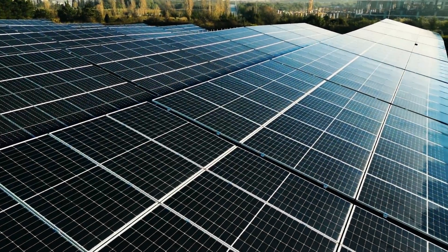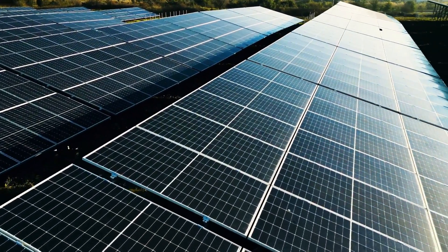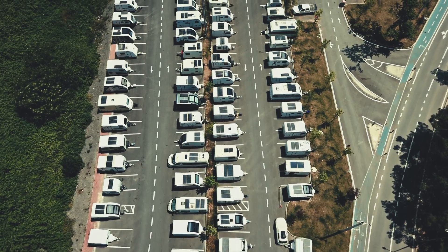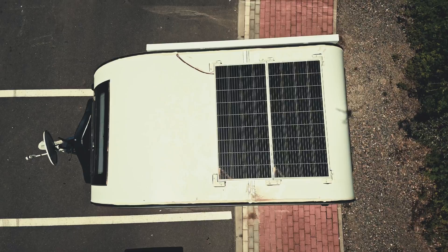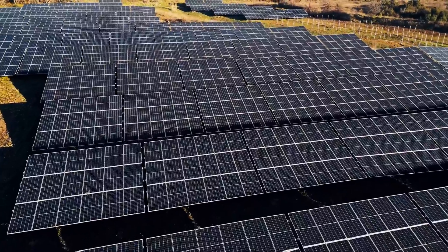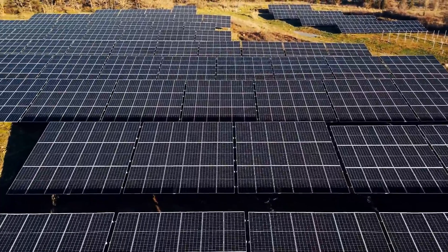Solar panels are at the heart of the global shift toward clean, renewable energy. By capturing the power of the sun, they help reduce carbon emissions and create a more sustainable future for our planet. But to perform at their best, solar panels need to stay clean and protected.